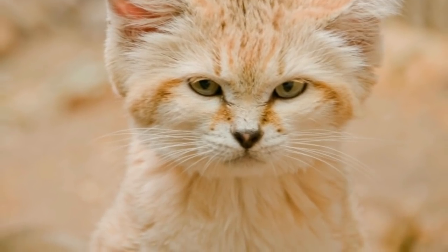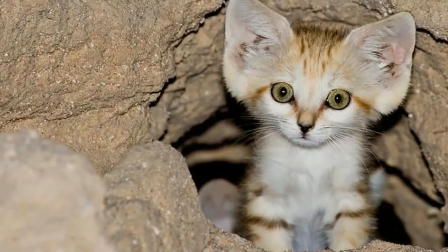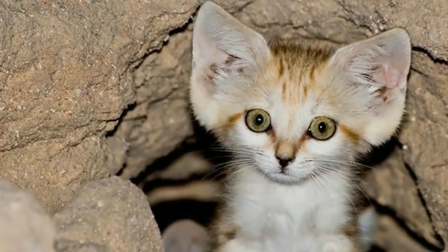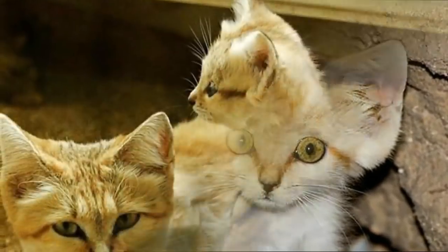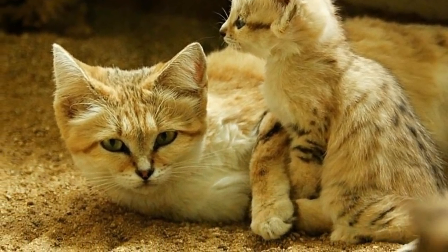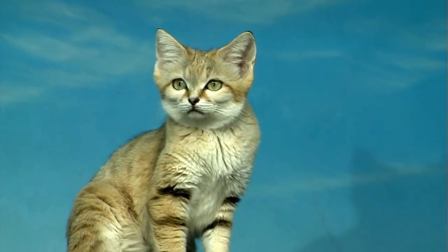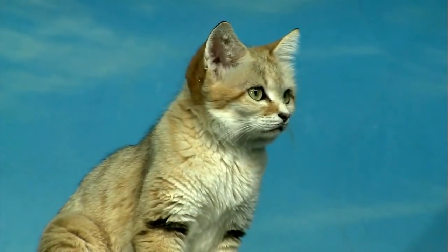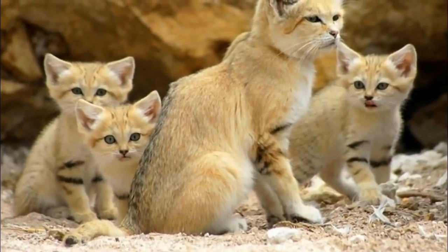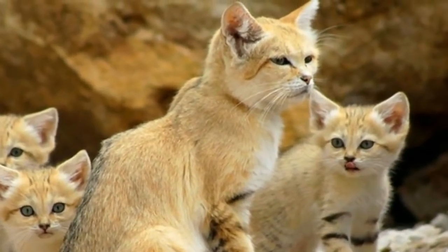That's not the only thing that's special about them. Complete with adorably oversized ears, which let them hear possible prey scuttle across the sand, and the ability to survive in temperatures ranging from 23 to 126 degrees Fahrenheit, these tiny cats are seriously awesome. While their massive ears serve a pretty critical function, it's hard to ignore the fact that they're one of these animals' most distinct features — they make sand cats look like the cutest creatures on the planet.